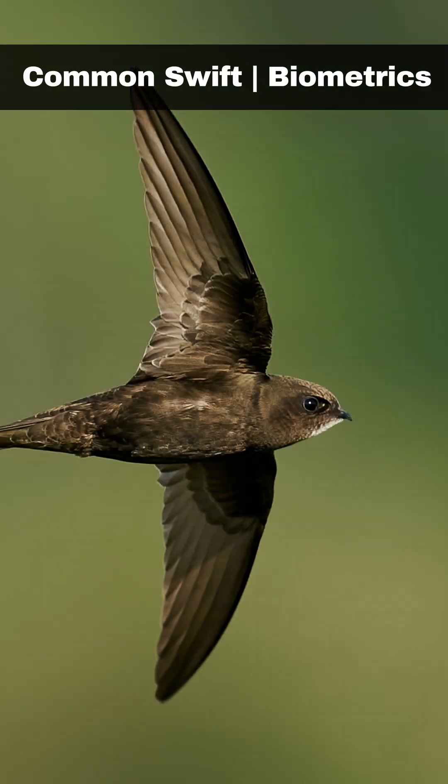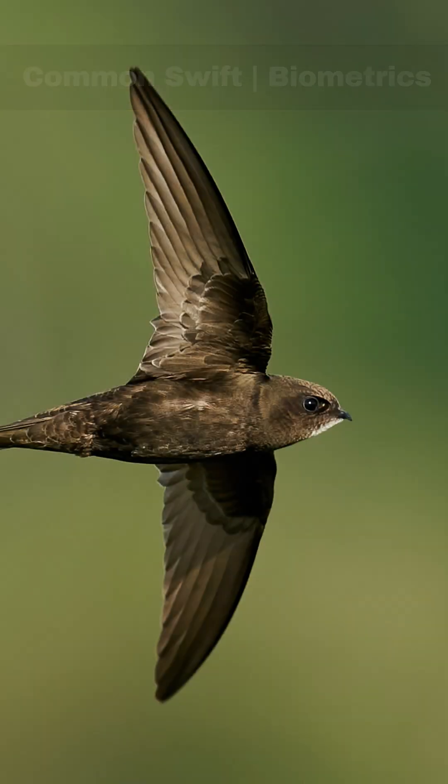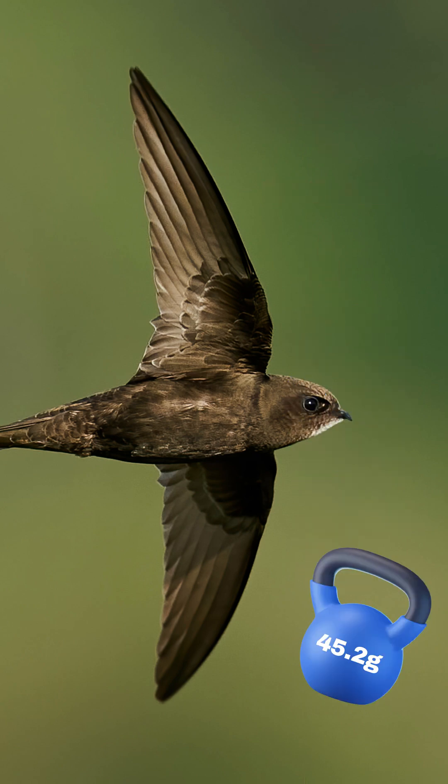Here are some key biometrics. Their wing length is up to 181 millimetres. Their body weight is up to 45.2 grams. They typically live up to nine years in the wild.